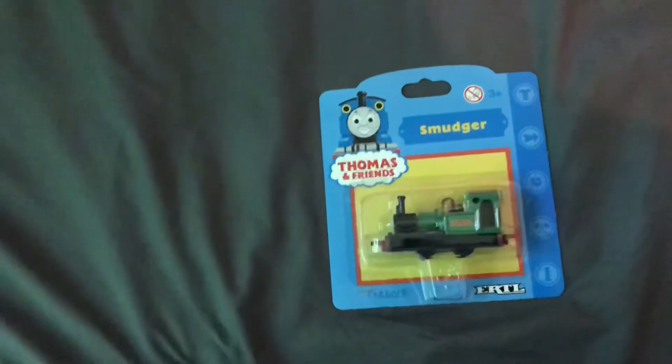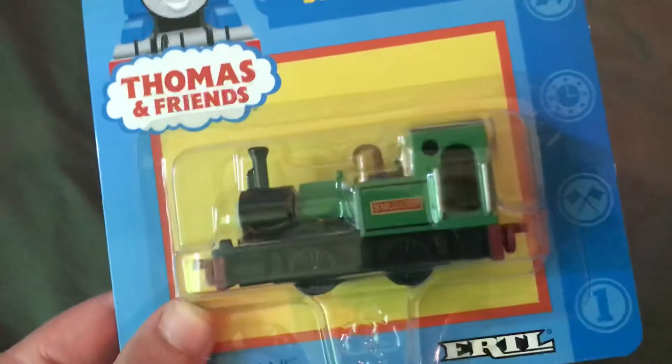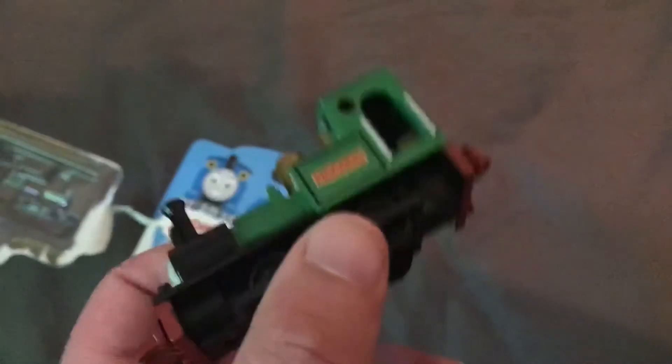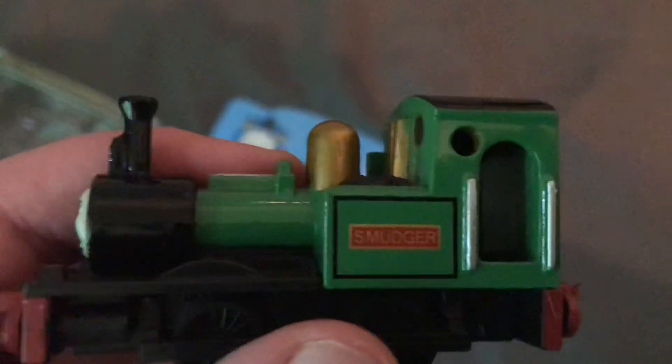Next up, Smudger. He looks a lot like Renaius, but he's painted green — Renaius is painted red. He's a lighter shade of green than Derek. The back, the side — oh, it says his name right there: 'Smudger.' Well, it's supposed to be over here, but they put it over here.